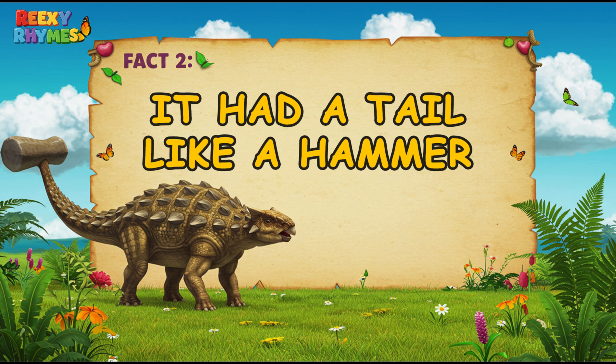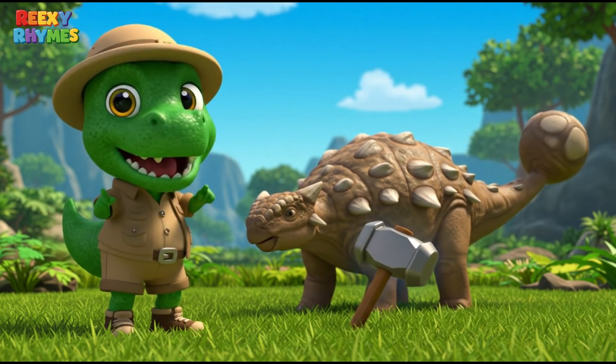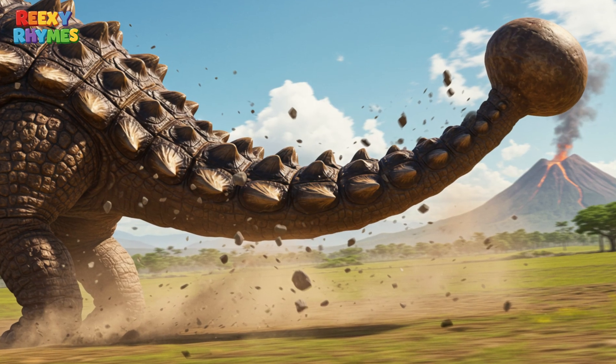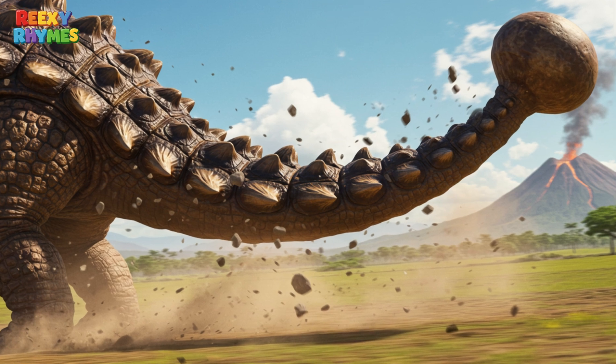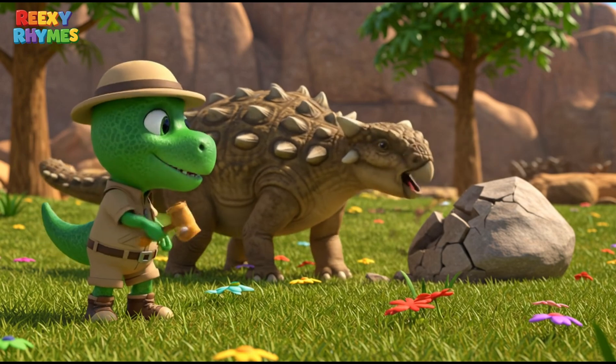Fact 2. It had a tail like a hammer. At the end of Ankylosaurus's tail was a large, hard bone mass shaped like a hammer. This special tail could be used to fight back when in danger. It was a powerful weapon for self-defense!